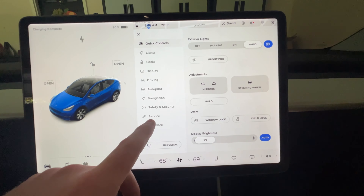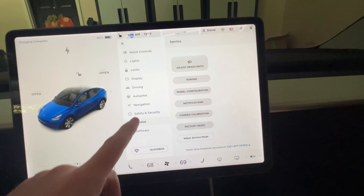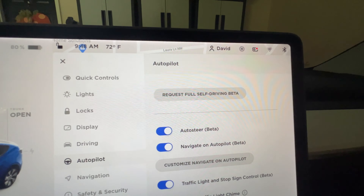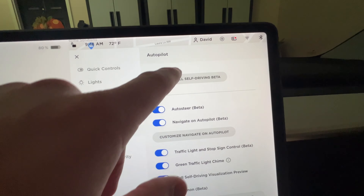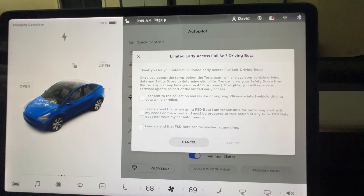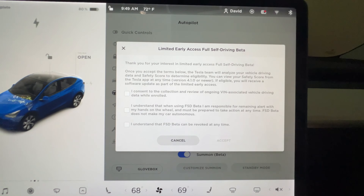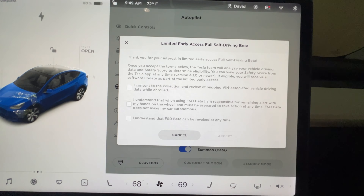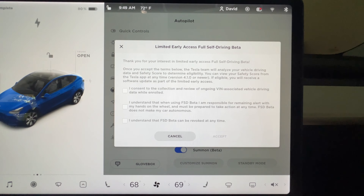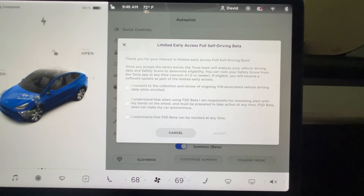Let's go ahead and check that out. We thought it was going to be in the service area where you could request it, but actually it's in the autopilot area right at the top. 'Would you like to request full self-driving beta?' You just check that off and read the disclaimer. Basically, they're going to give you a safety score and suggest ways that you can be a better driver — and that's going to be tracked through the app rather than in the car itself. So that's kind of interesting; you can check it anytime. It is supposed to be pretty real-time, which is pretty awesome — we'll see how real-time it is.